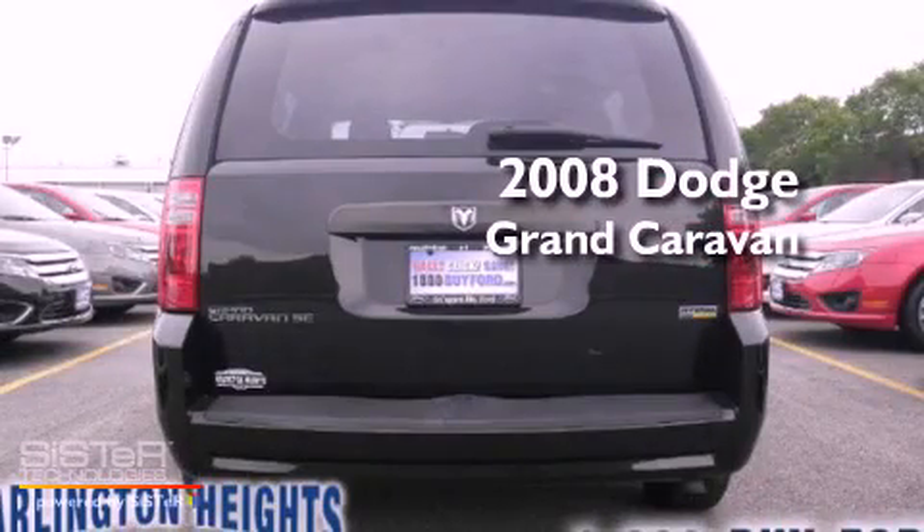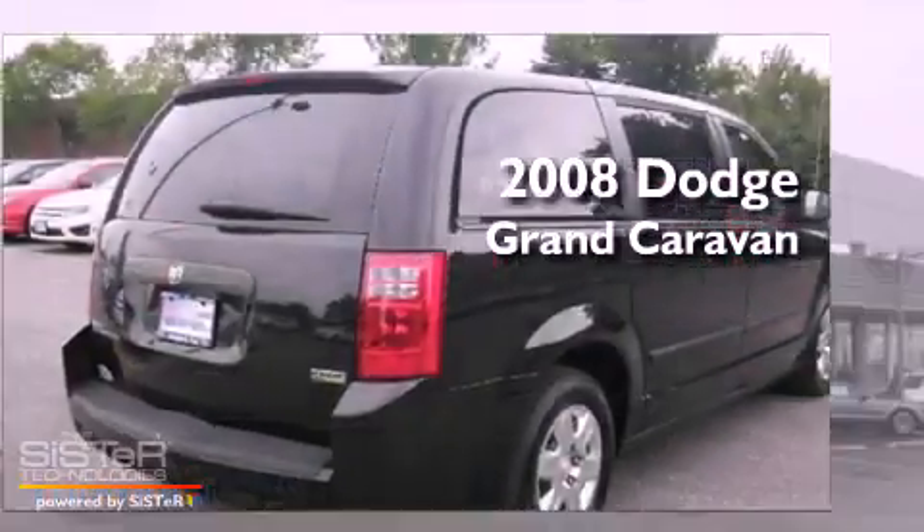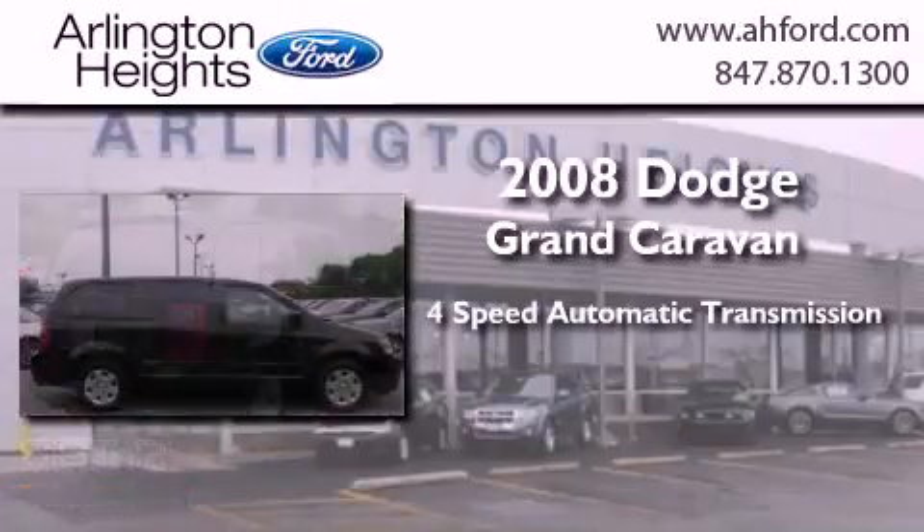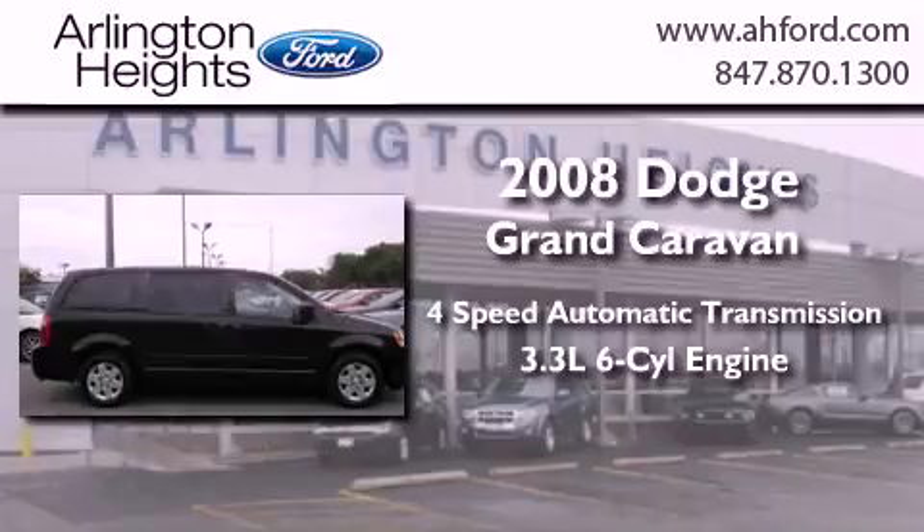This is a 2008 Dodge Grand Caravan. This minivan has a 4-speed automatic transmission and a 3.3-liter V6.